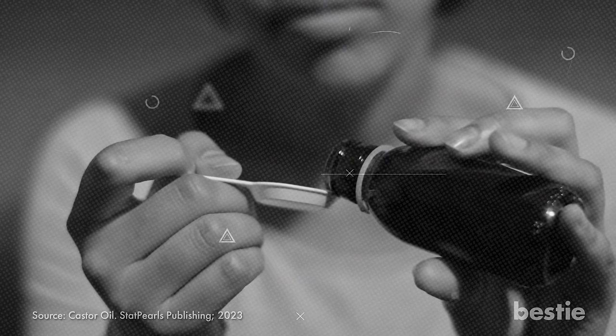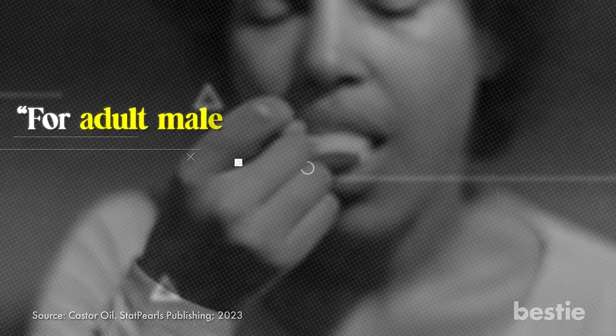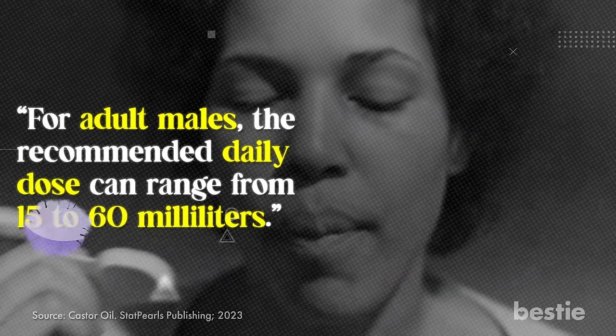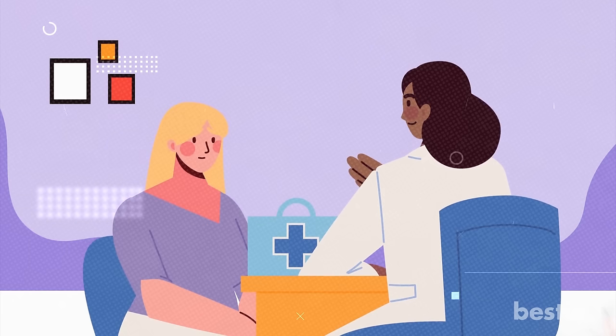When taking castor oil, it's essential to take it orally to work its magic in your intestines. For adult males, the recommended daily dose can range from 15 to 60 milliliters. However, it's best to consult your doctor to determine the appropriate amount, as you want to avoid accidentally taking too much and spending the day running to the bathroom.